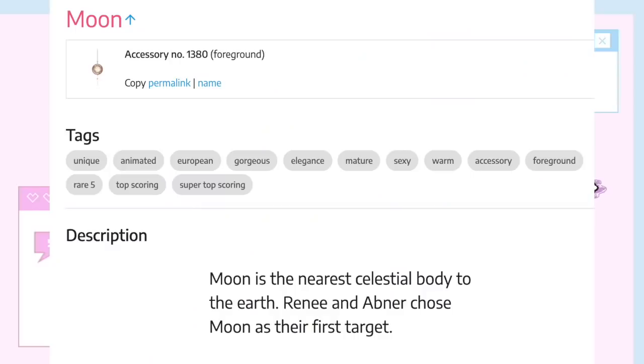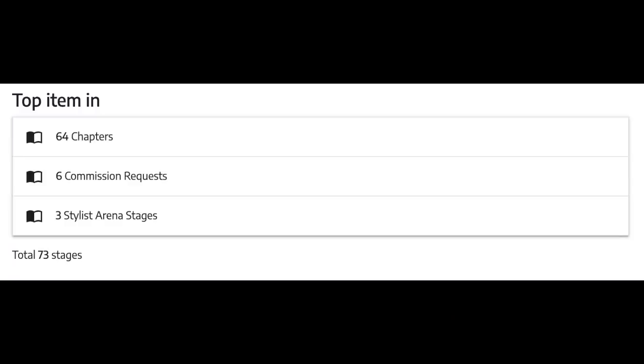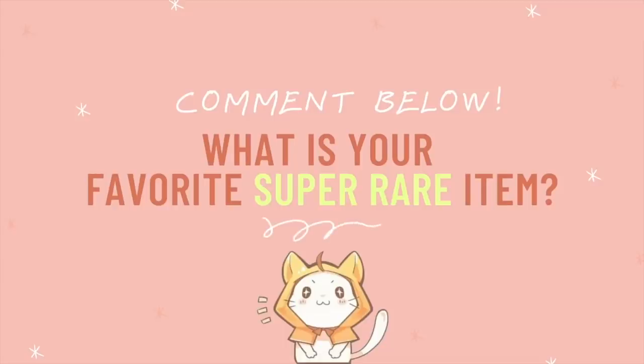If I go on Love Nikki's info page for Moon, you can see: it's animated, it's a rare five, it's super top scoring, only two percent of owners have this, it has an SSS rank in Gorgeous and Elegance, and it is a top item in 64 chapters, six commission requests, and three Stylist Arena stages.